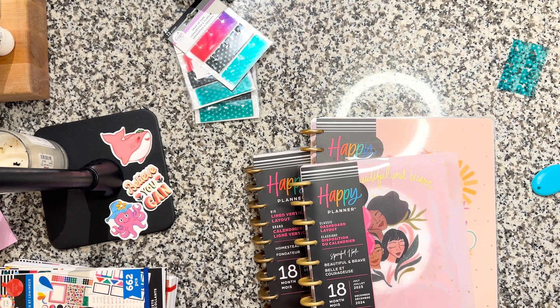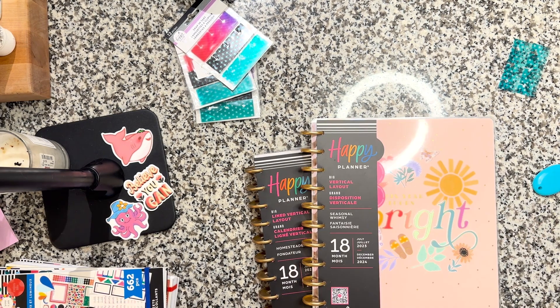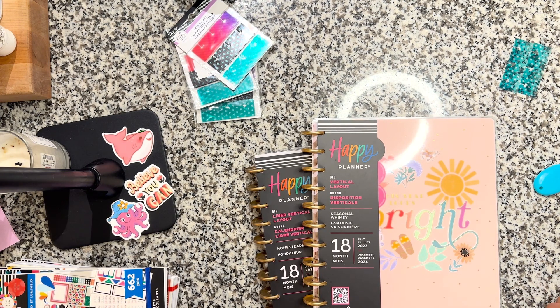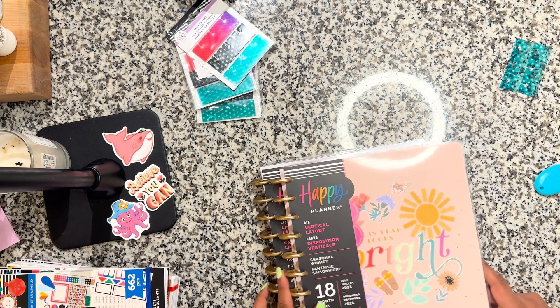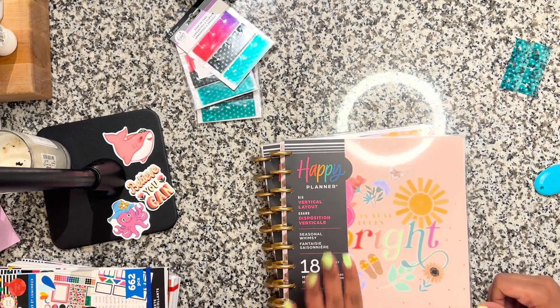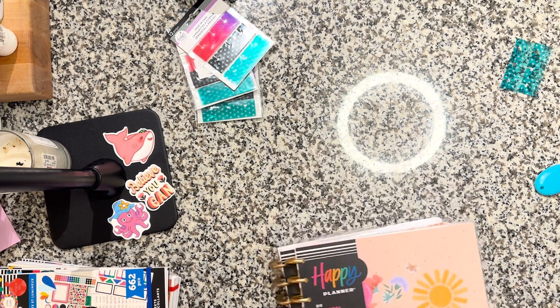These are the planners I got. I showed you that franken planner because I know at least one of those sections was academic — like a Mickey Mouse teacher's planner I got on clearance. I was using it to break out several areas in one section, but it ends at the end of July, so I need to replace it. While I was on the site, I saw the big Happy Planners and just could not resist.